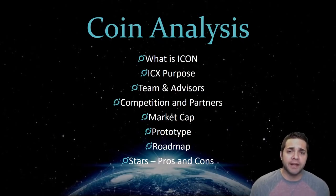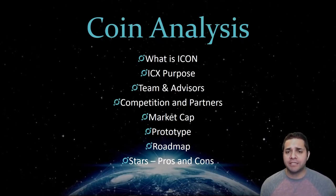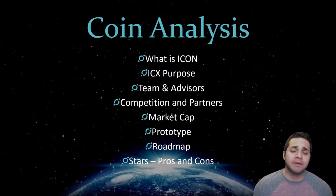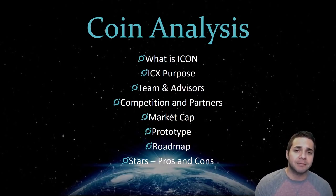Like always, for our coin analysis we will look at what is Icon, Icon's coin purpose, their team and advisors. We'll compare them to their competition and check out their partners. We'll look at their market cap, check out their prototype, look at their roadmap, and then do a star rating from 1 to 10 where we will list the pros and cons of Icon.